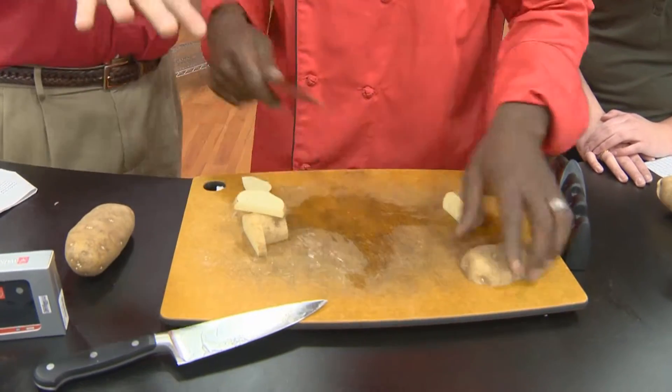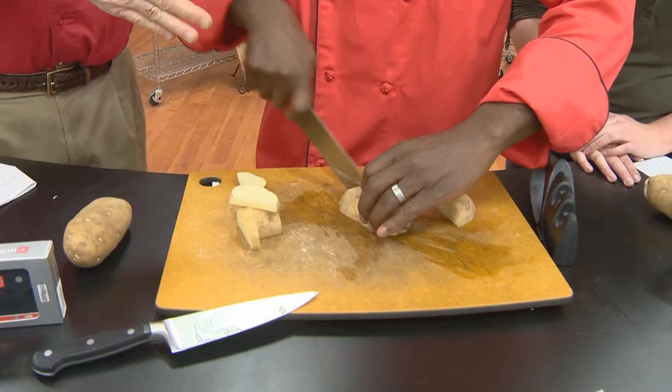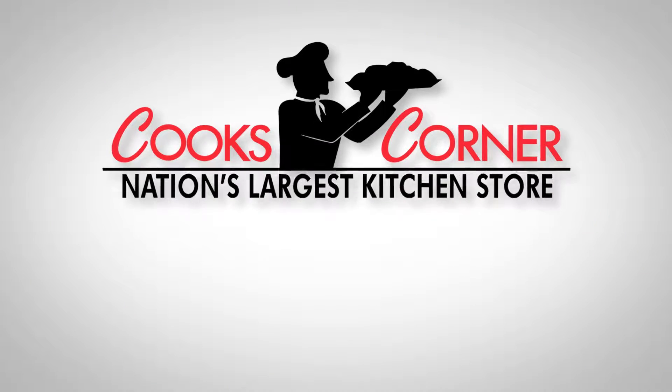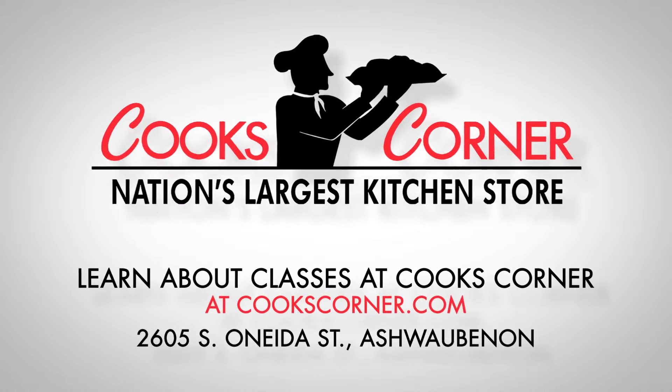This knife is on sale. It's regularly $150 as a Woosoft — one of the best knives in the world — for just $79.99. It's a Nakiri Woosoft knife. Go to our website to check out our cooking classes. We have a bunch of really fun ones throughout this month and throughout the year at CooksCorner.com.